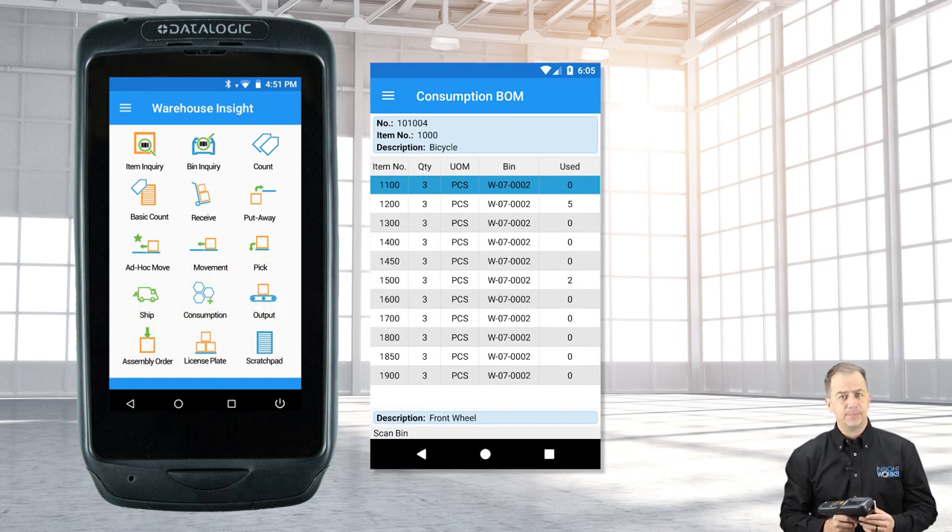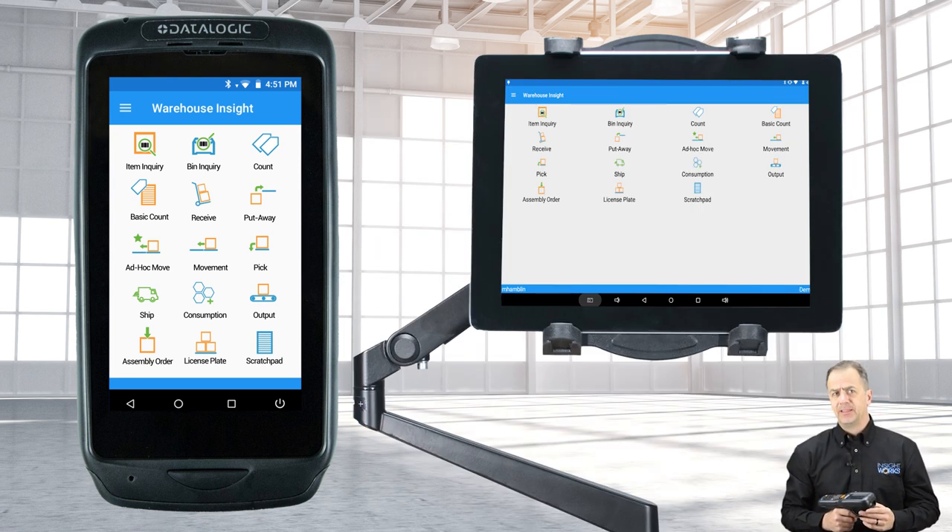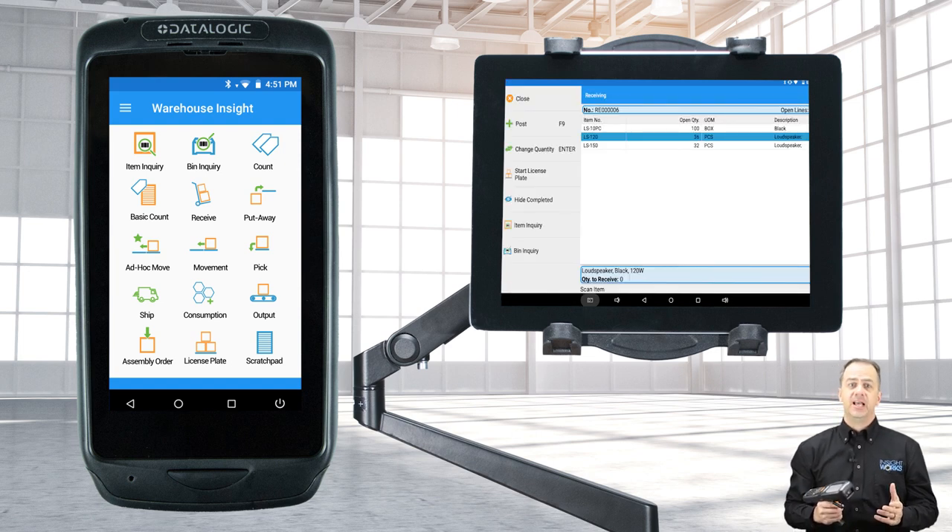With the consumption, output, and count assembly apps, users will easily manage their production environment. In some cases, users opt to have a fixed tablet at their workstation to manage consumption and output.